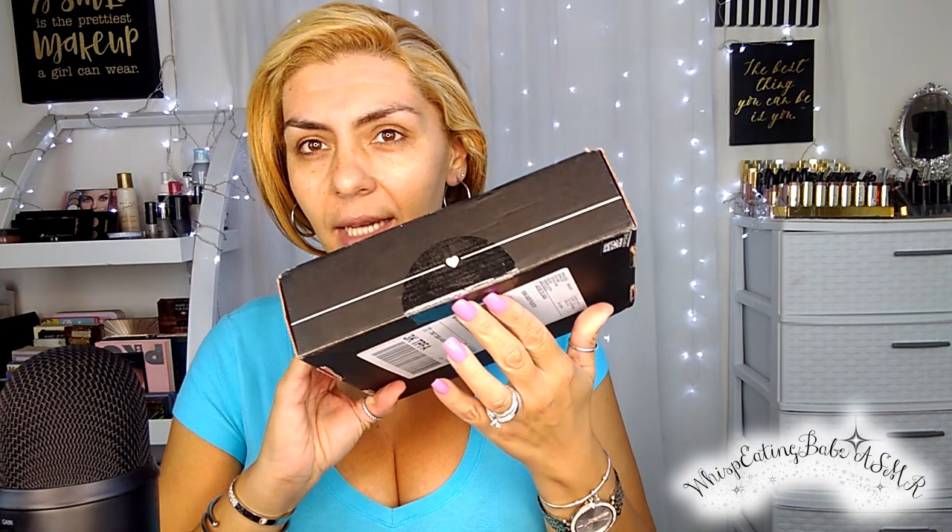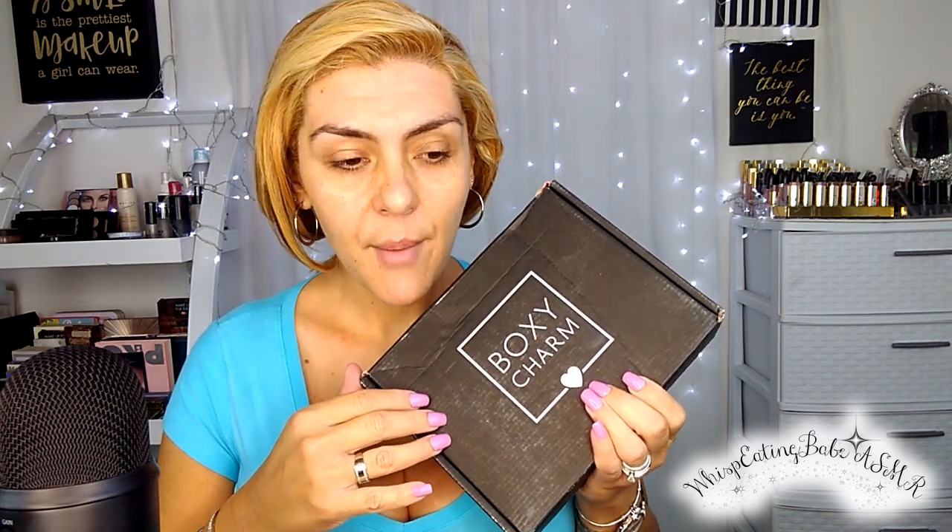Today I am going to be using everything that is in my November BoxyCharm, and I'm excited because this box is bigger than all the others I've received. I have not opened it yet, so I gotta open it first to see what's in here. Let's get to opening! How many of you get BoxyCharm? If you don't, you're missing out.